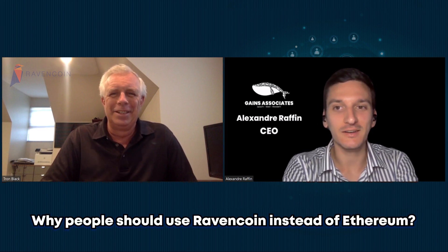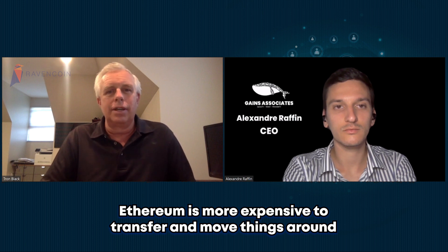But also sounds like something you could maybe do on Ethereum. So why should people care about Raven when there's Ethereum? That's a great question. Ethereum does use smart contracts, and right now Ethereum is running thousands or tens of thousands of times more expensive to transfer and move things around. That's among other reasons one of the reasons you might choose Ravencoin.